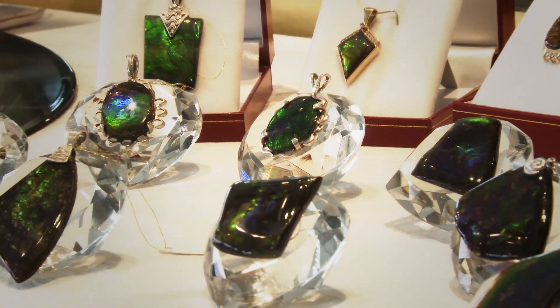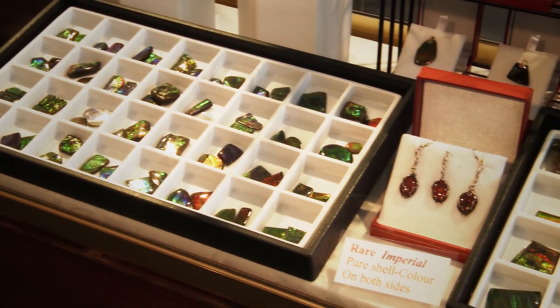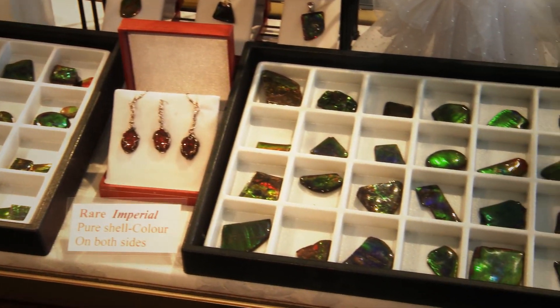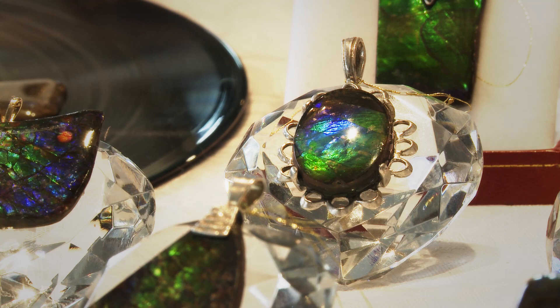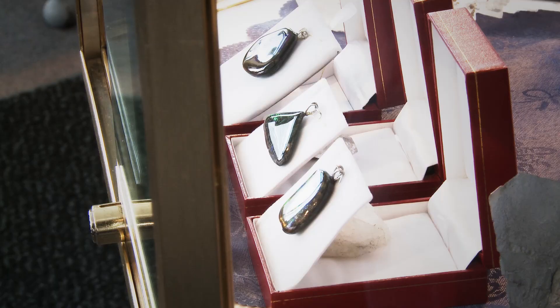We have a wide variety of different set Ammalites. If you would like some 14 karat or 18 karat gold with diamonds, we have that, and we also have a silver set — sterling silver. We also have loose stones with a simple type of attachment so that you can put it on a necklace or a chain.